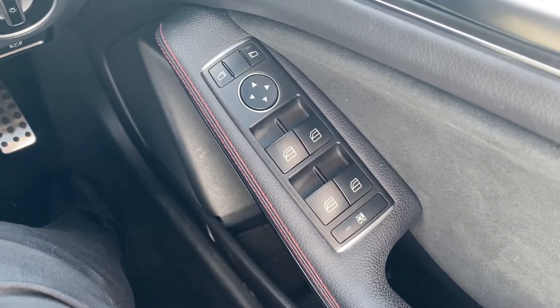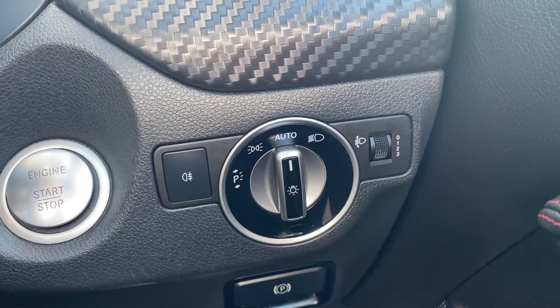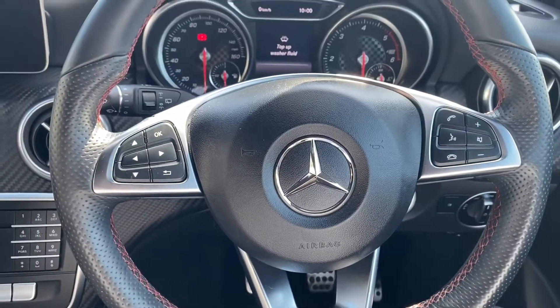On the right-hand side you have the switches for the electric front and rear windows as well as the electric mirrors. Down to the right is the automatic headlight switch as well as the electric parking brake.